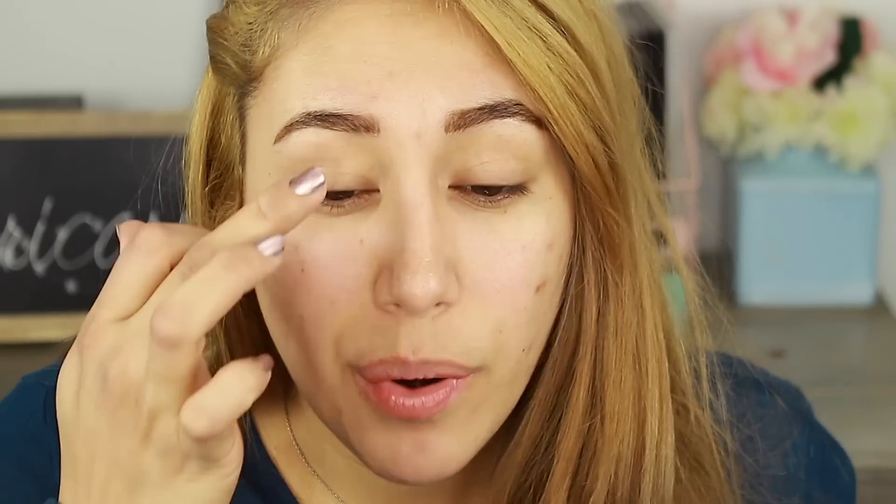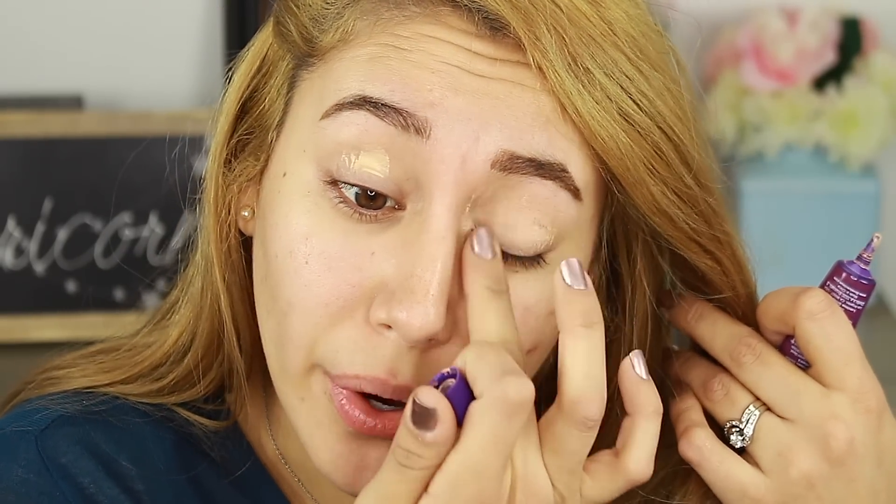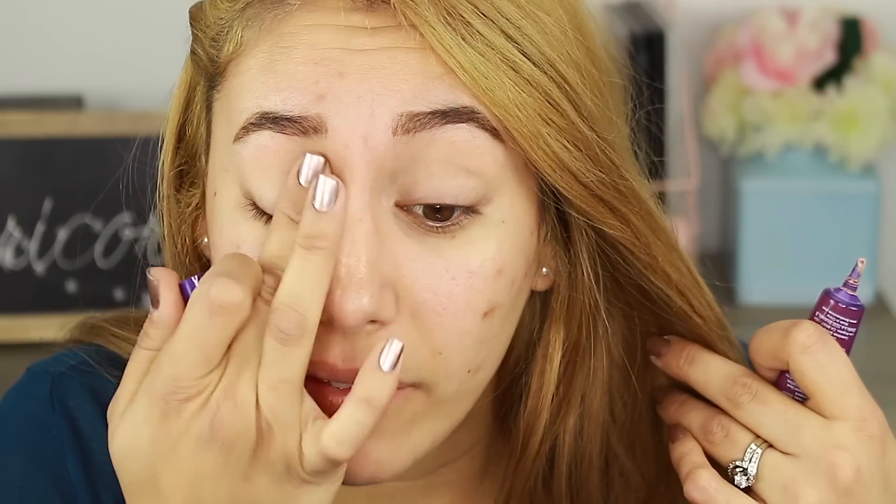My favorite eyeshadow primer of this year — and of forever, I think — is the Luscious Angel Eyes Eyeshadow Primer Base in the shade Nude. This gives you a nude color tint, so if you have veins on your eyes it really does a good job of covering them up. You don't need a ton. It's so pigmented and everything blends on top so smoothly. I have a lot of different primers — I have a brand new Milani one I used one time, and a Too Faced one — but after trying this one, I never used those again. I just love this primer so much.